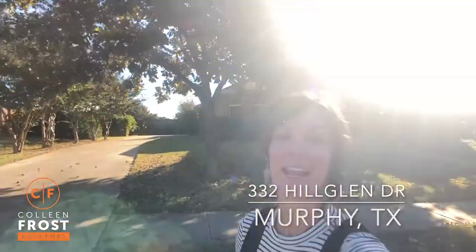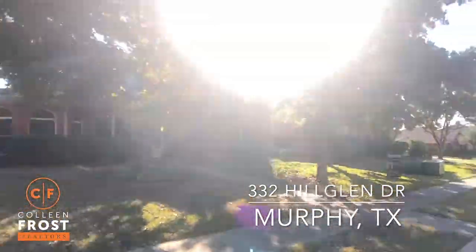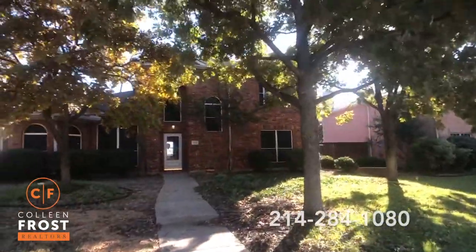Hi everyone, I'm Colleen Frost. Welcome home to our new listing at 332 Hill Glen. We are located in Glenridge Subdivision in Murphy, Texas. If you are looking for a two-story with two bedrooms down on a super, super quiet street, well, look no further. Let's go take a peek inside your brand new home.